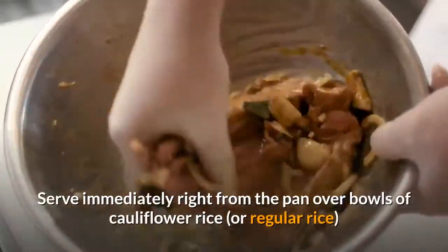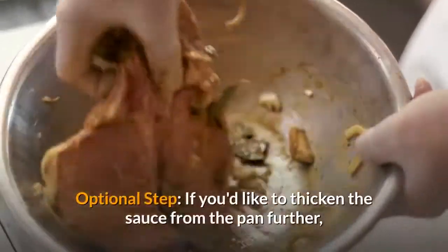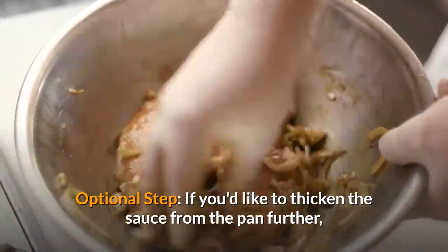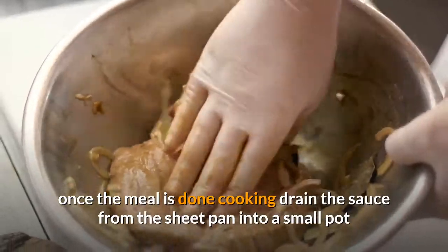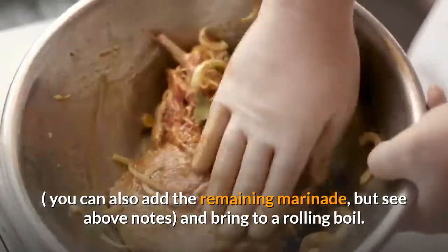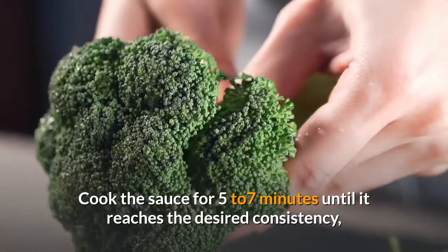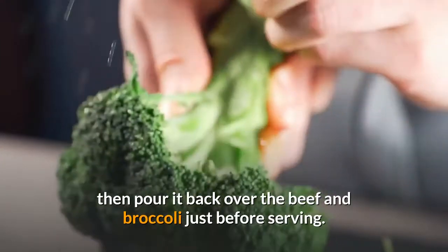Remove the pan from the oven. Add scallions, sesame seeds, and red pepper flakes if you'd like. Serve immediately right from the pan over bowls of cauliflower rice or regular rice. Optional step: if you'd like to thicken the sauce from the pan further once the meal is done cooking, drain the sauce from the sheet pan into a small pot — you can also add the remaining marinade, but see the above notes — and bring to a rolling boil. Cook the sauce for 5 to 7 minutes until it reaches the desired consistency, then pour it back over the beef and broccoli just before serving.